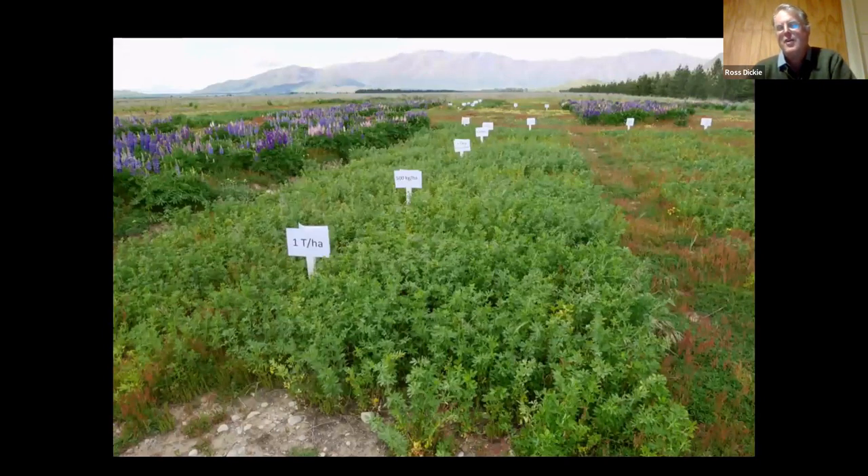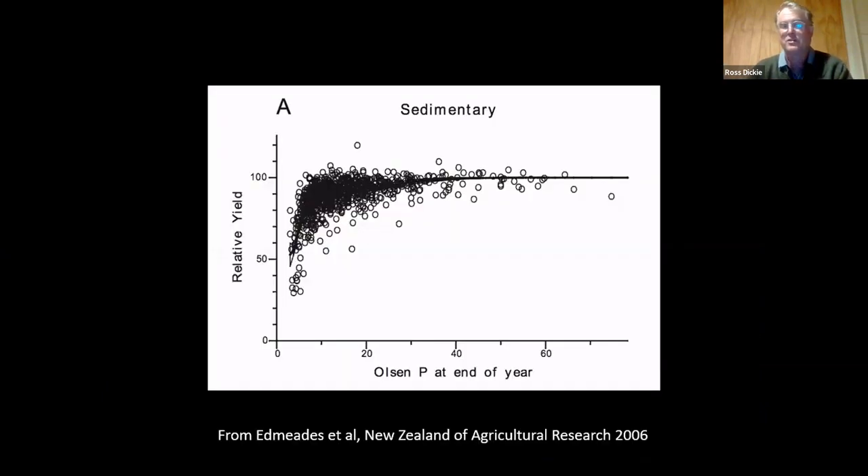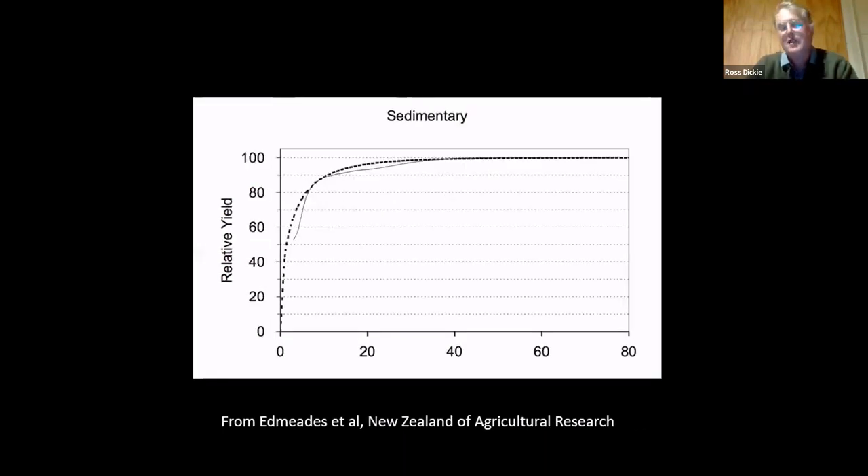You might wonder how you know how much nutrients are required to maintain maximum production — science comes up with answers. This photo is an example of a fertilizer experiment up near Amerima where they're growing lupin and testing different rates of lime, looking at pH versus growth. In New Zealand there have been thousands of fertilizer experiments. What happens is you don't do one experiment once and call it good — you do experiments over and over in different places in different years. This graph looks at Olsen P versus relative yield of pasture, and every one of those blips represents an experiment. When you plot all those together you can fit a line to it and come up with a response curve.